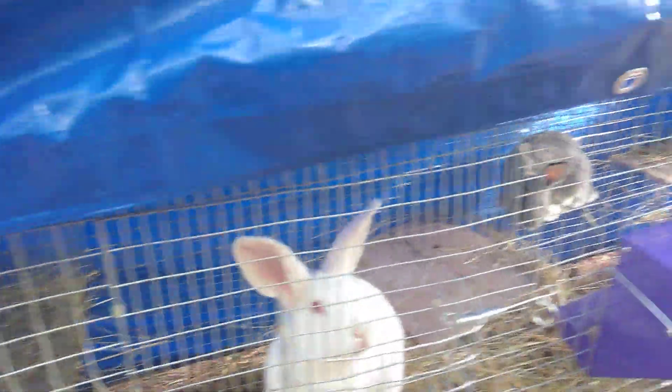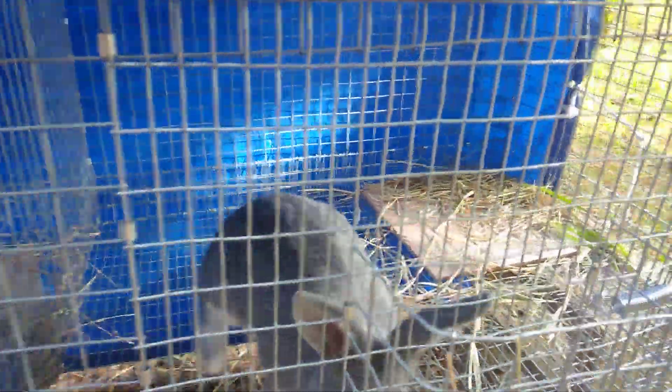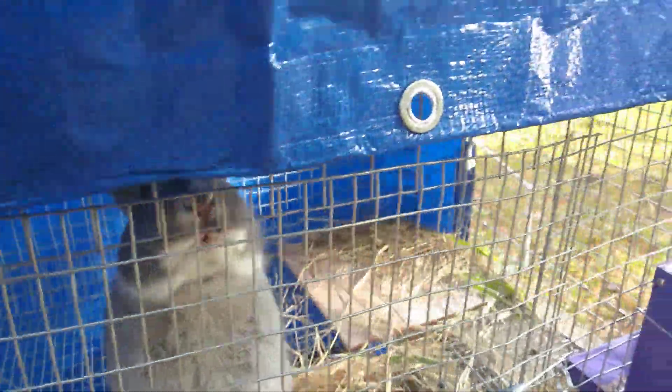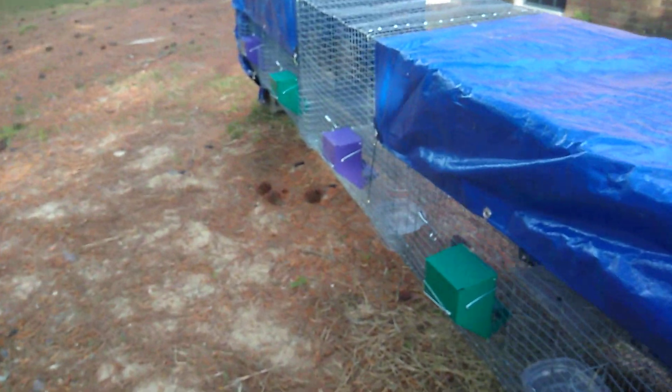They come right up to the cage and they're not in the least bit scared. They've all got really good size to them, and especially my pretty gray — he or she, whichever one it is — is just awesome. Their favorite thing in the world is this grass over here. I just pull a handful and chuck it in there and they go nuts over it.